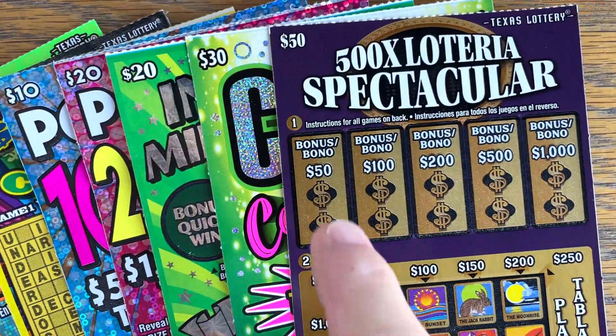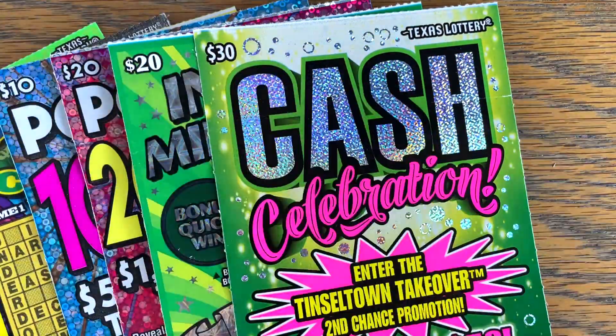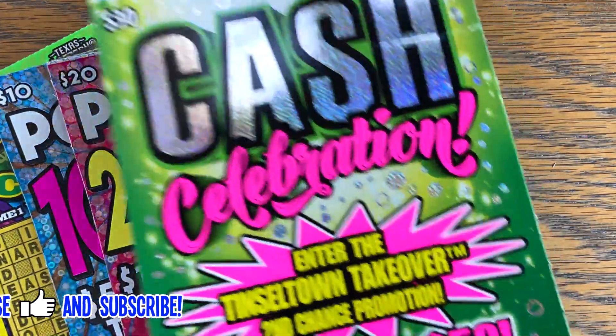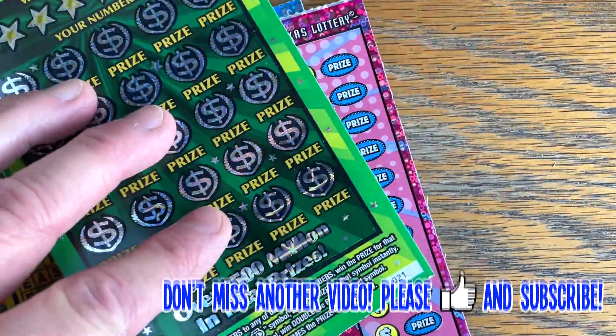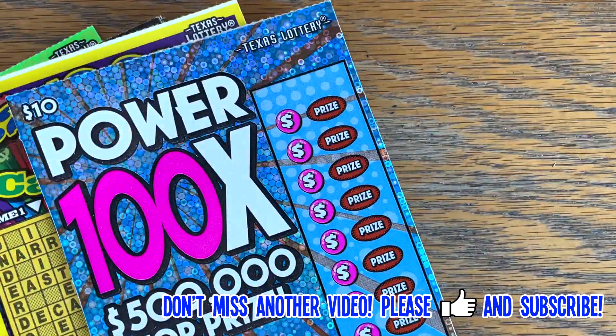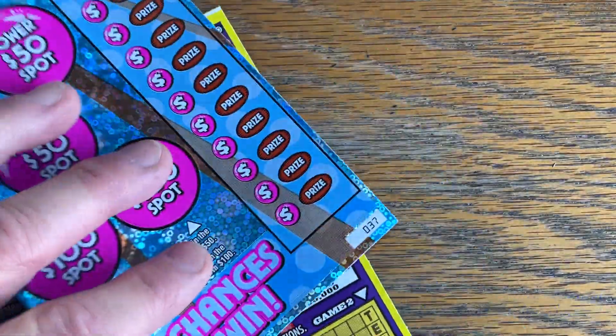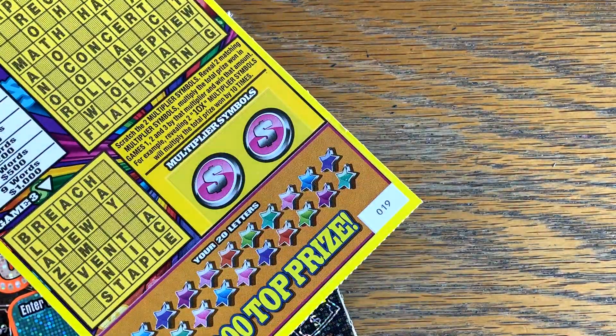I picked up $200 in tickets, and we're going to play a $50 500 Times Low 3 - it's spectacular, on ticket number 16. Picked up one $30 cash celebration, it's on 22. A couple of $20 Instant Millionaire, 21 and 22. $20 Power 200 Times, ticket number 18. A couple of $10 Power 100 Times, 37 and 38. We're going to try a 50 Times Cash Word, ticket number 19.